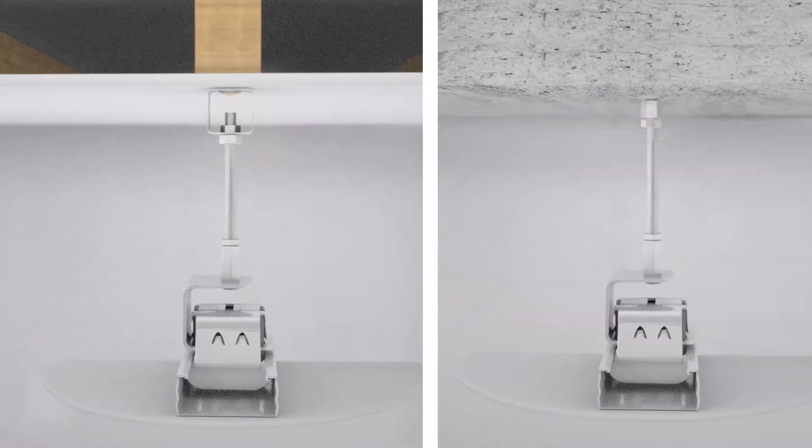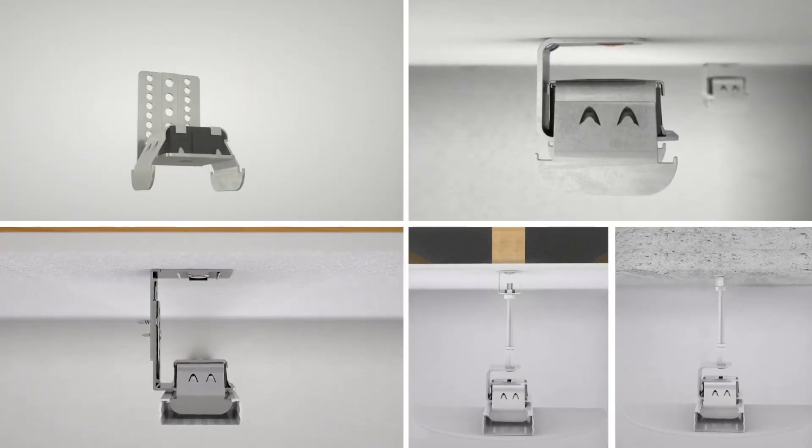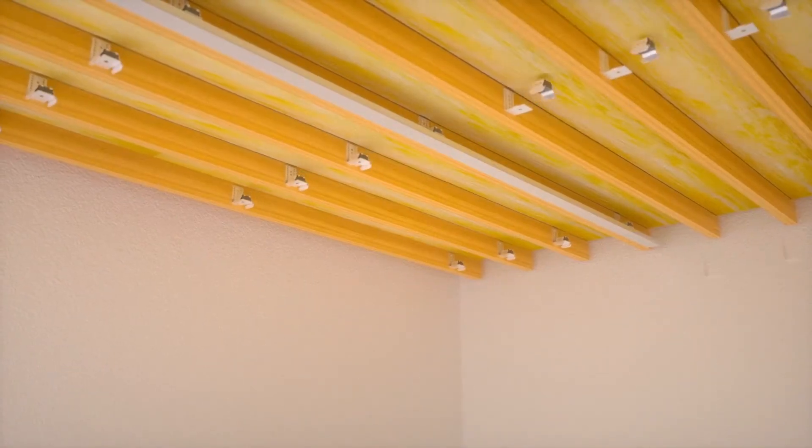Type 2 comes with extensions for deeper voids. And they're all equally easy to install — it's all done from the room below. Installation is fast, simple and cost effective.